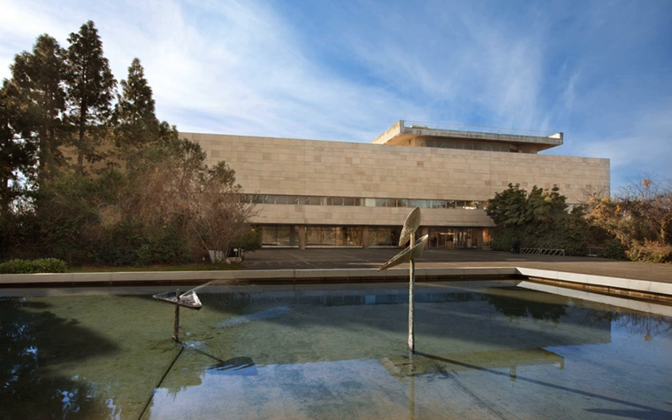The National Library of Israel, NLI. Hebrew: HaSafriya HaLeumit. Arabic: Al-Maktaba Al-Wataniya fi Isra'il. Formerly known as the Jewish National and University Library, JNUL. Hebrew: Beit HaSfarim HaLeumi VeHaUniversitai.